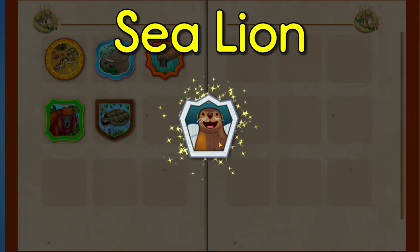You earned a badge! Sea lion. Tap Milo to go back to the world map.